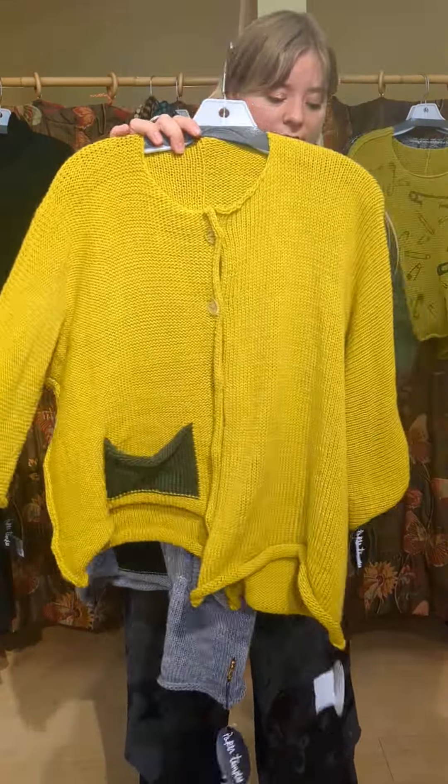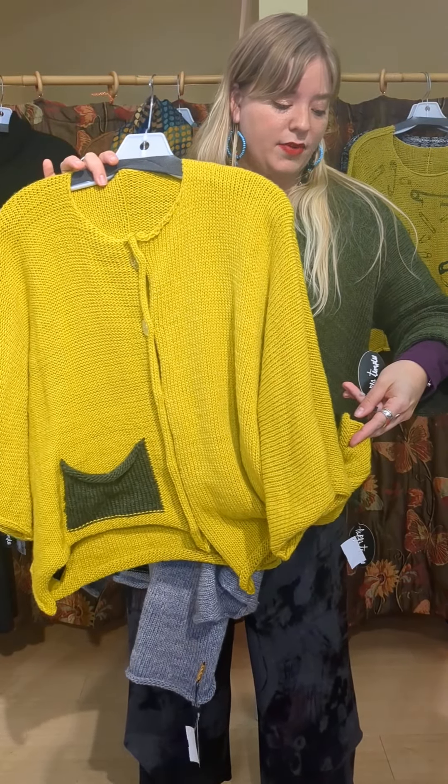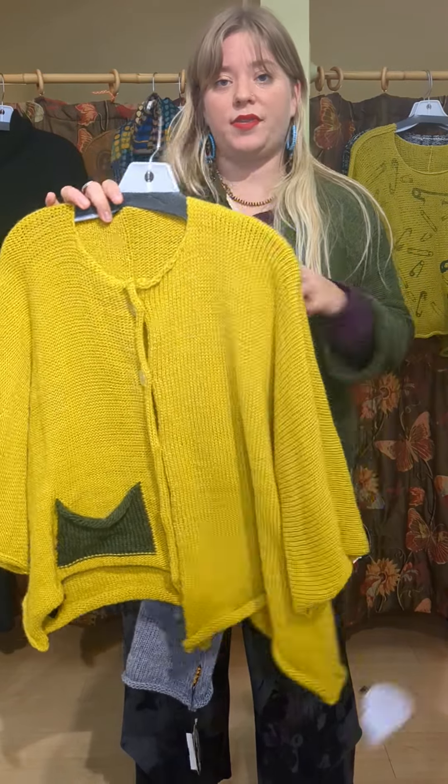These are brand new from Paper Temples. This is the uneven hem cardigan. These are all $349 each. So this is the yellow, the gray, or the olive.